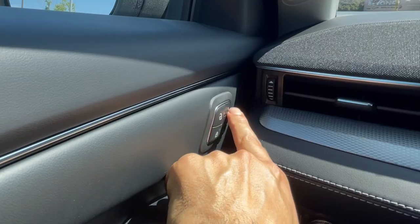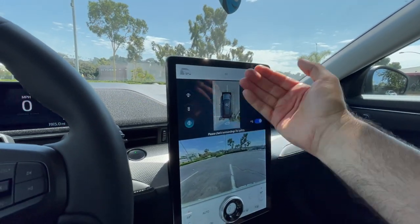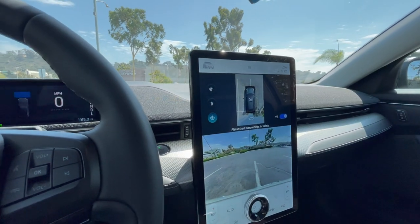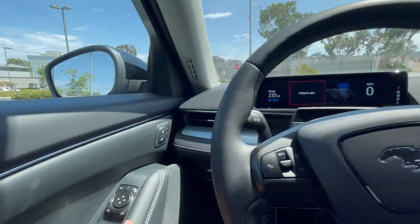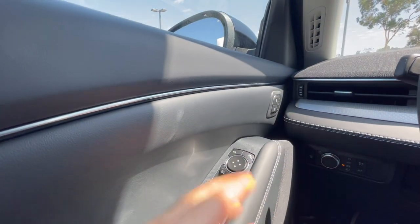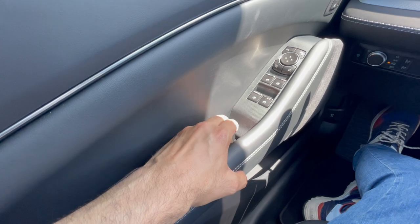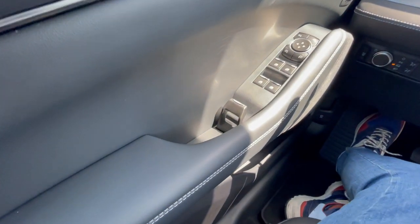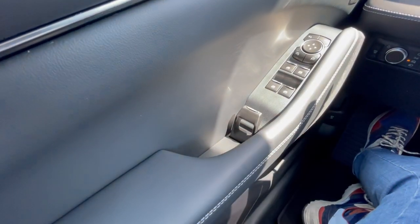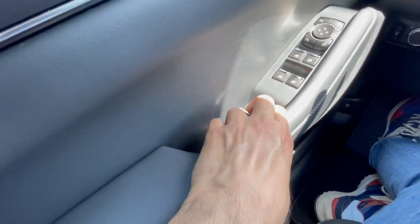There are three memory settings here on the side — on the Model Y they're accessible on the top of the screen — so having physical buttons here is something you might actually like better. When it comes to opening the door you have this unique handle right here — let me know in the comments what you think of it — it just doesn't look like something I'd want in my car. It is fully mechanical, unlike the Model Y where you press a button and push it out.